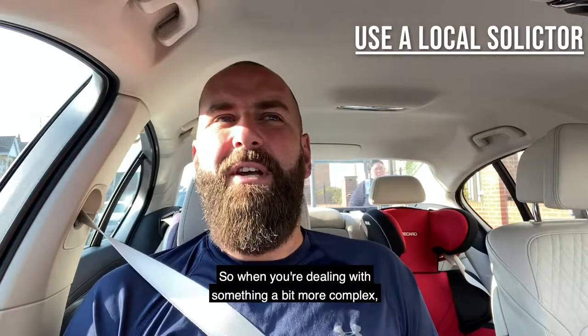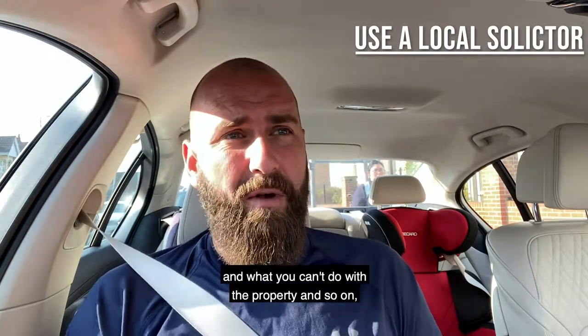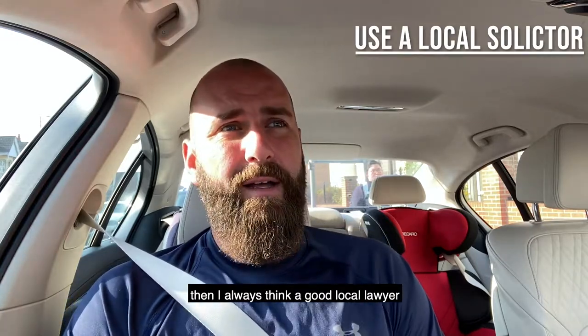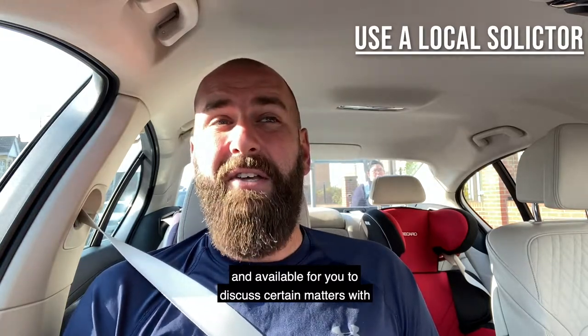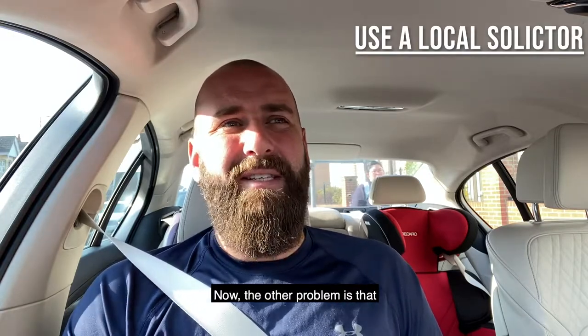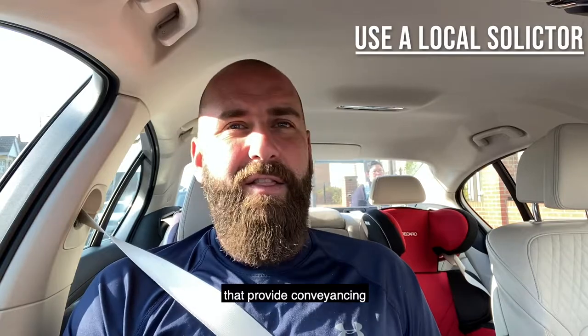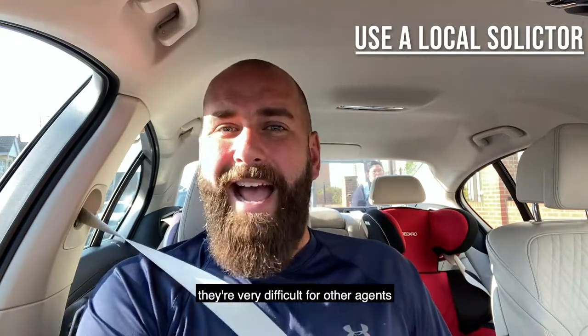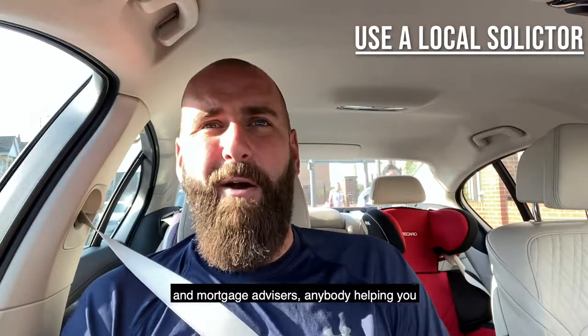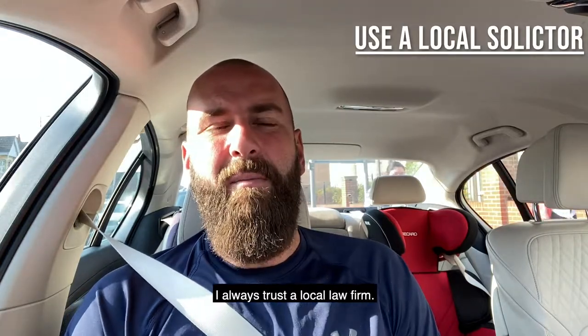So when you're dealing with something a bit more complex like a grade two listed building, where there will be restrictions on what you can and can't do with the property, then I always think a good local lawyer who is accessible and available for you to discuss certain matters with is far better and far more efficient. I always trust a local law firm. I never go national.